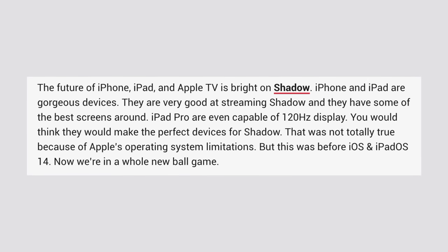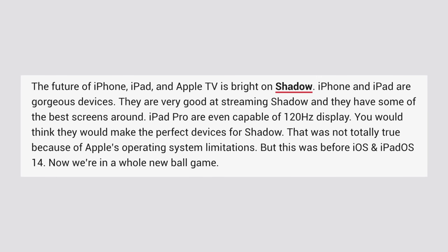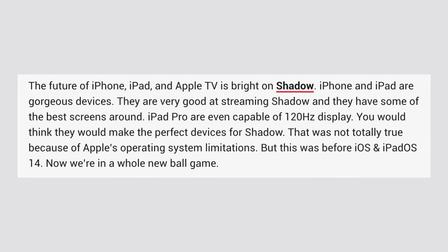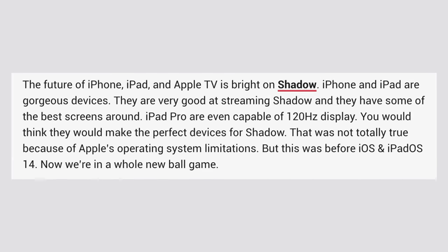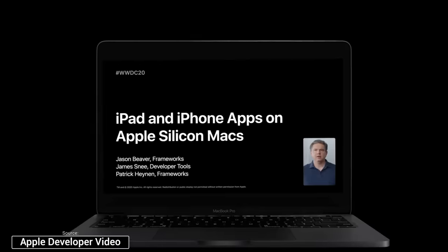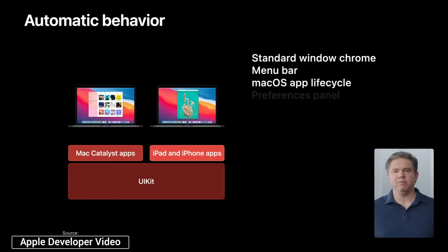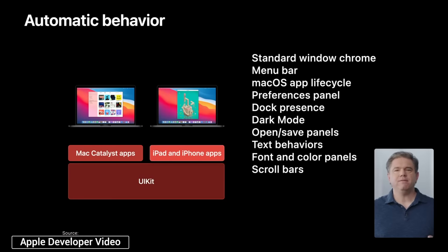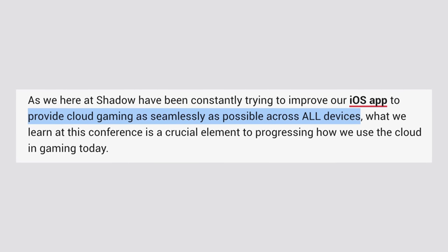He finished by saying that the future of iPhone, iPad, and Apple TV is bright on Shadow, and that we're now in a whole new ballgame thanks to iOS and iPadOS 14. You can bet that Shadow is also coming to Apple Silicon Macs, especially since they'll be able to run unmodified iOS and iPad apps on day one, and Shadow will obviously continue support for the Mac going into the future.